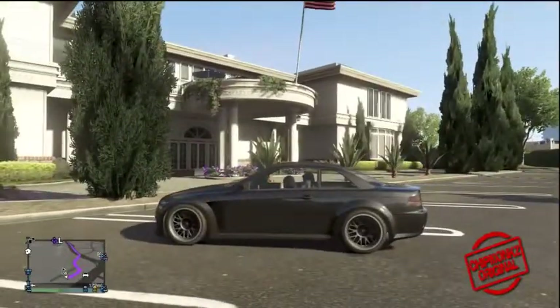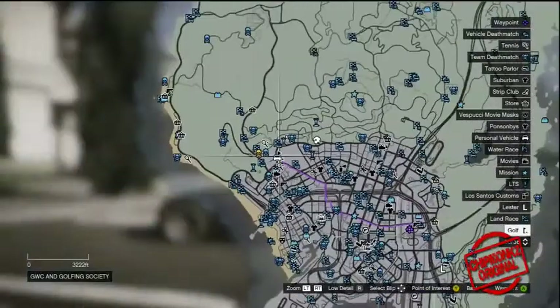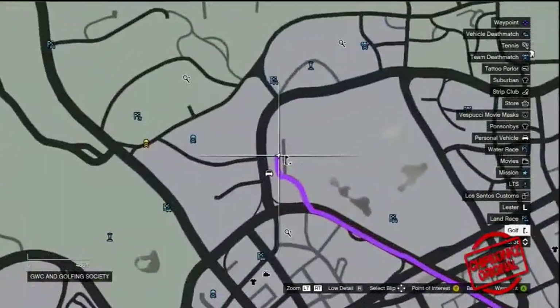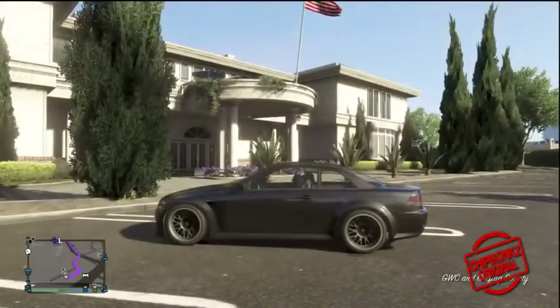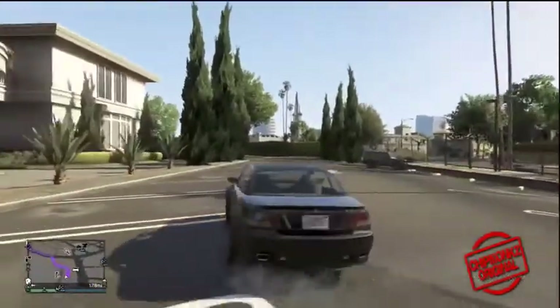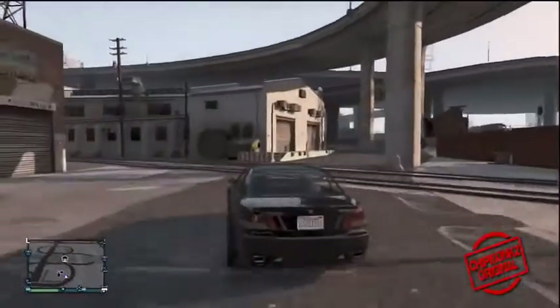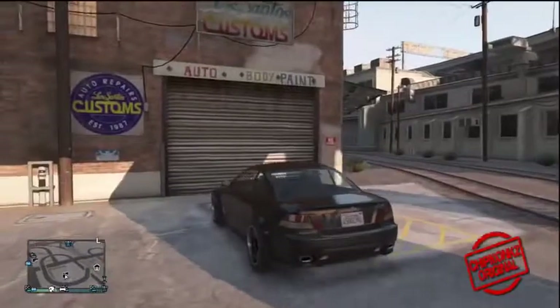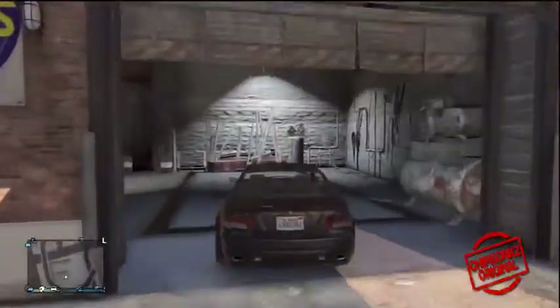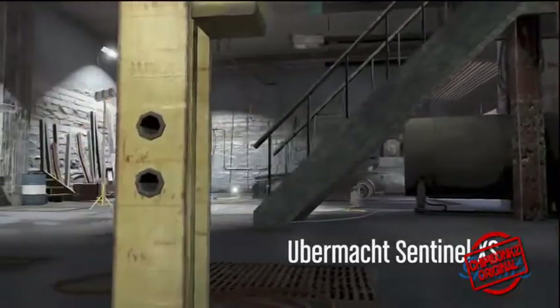Hey guys, my name is Chip and welcome to another Grand Theft Auto 5 video. Today I'm carrying on the rare and secret vehicles series — I'm showing you a car called the Ubermacht Sentinel XS. It's one of the rarer cars in the game. I found it up near the golf course, as you'll see on the screen now, and I would recommend going here as it's probably the easiest place to find it.